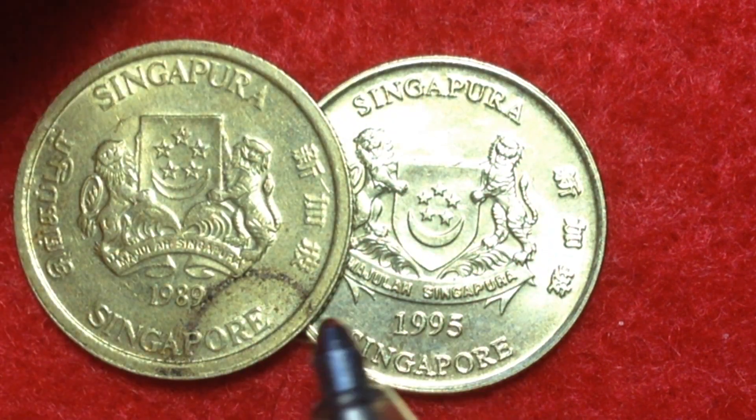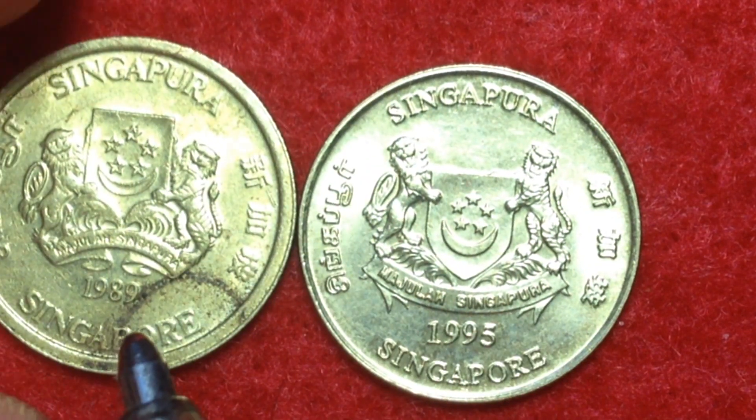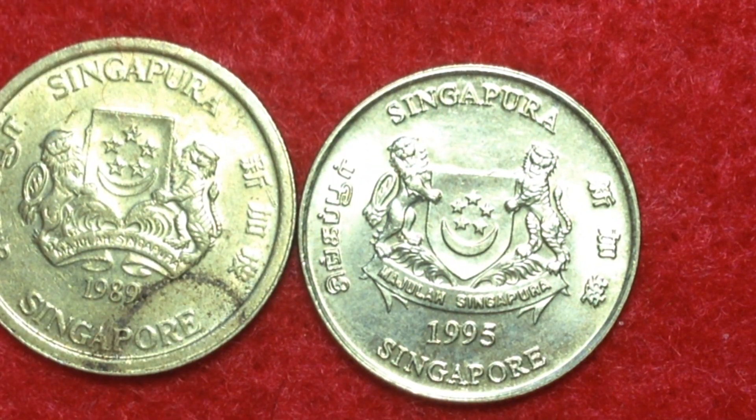Let's talk about the details of these two coins. One is dated 1995, one is dated 1989. In this video we'll talk about the years of mintage, the metal content, the value, and the design on both sides of the coin.